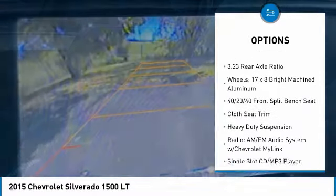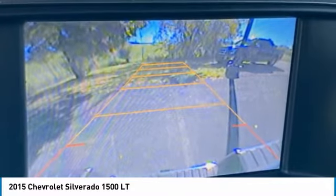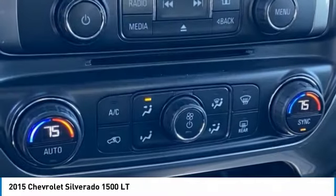Remote keyless entry, four-wheel disc brakes, front wheel independent suspension, speed control, Bluetooth.